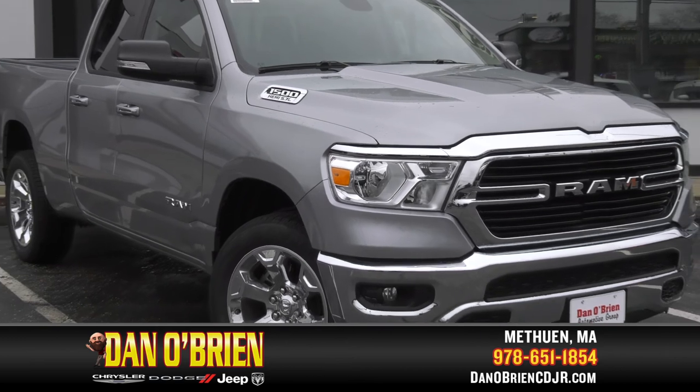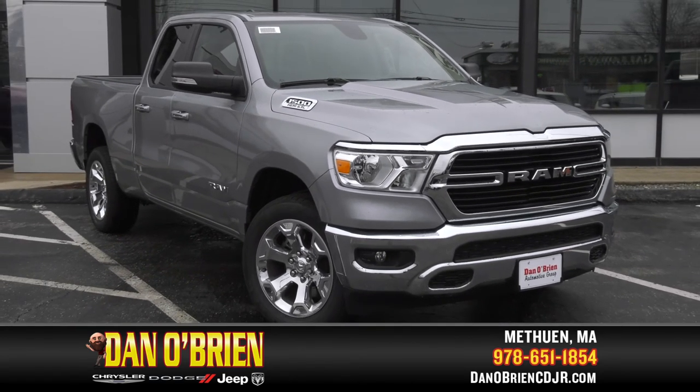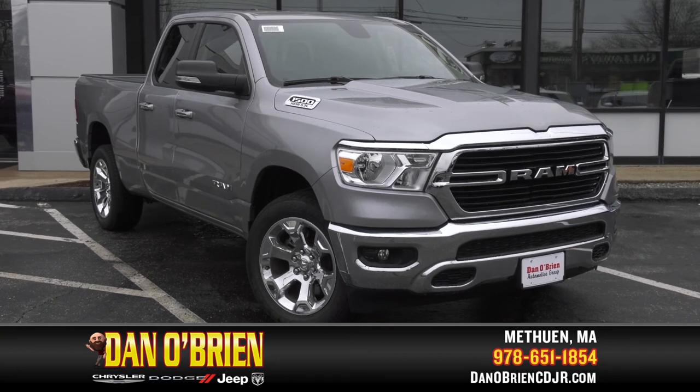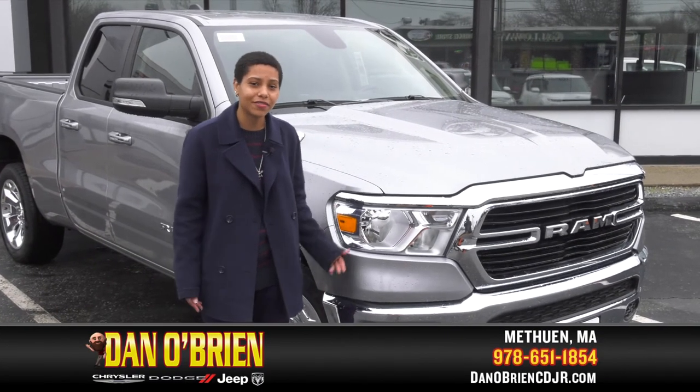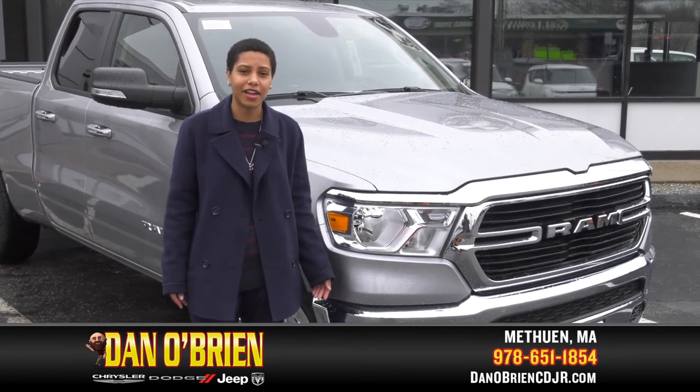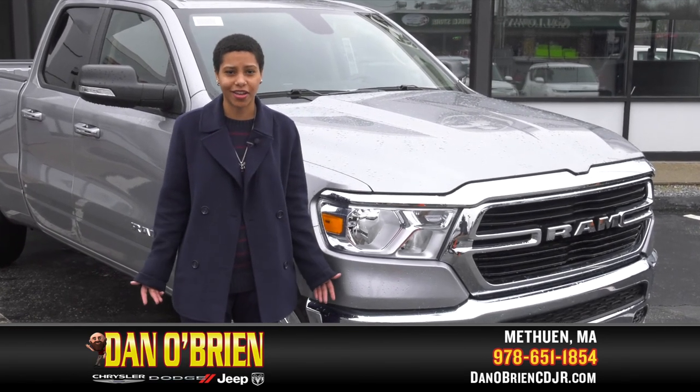The 2020 Ram 1500 integrates state-of-the-art tech, device connectivity, and comfort for an experience like no other. If you want the best deal on a Ram 1500 Bighorn, ask for me, Maraja. We're located at 175 Pelham Street in Methuen, and we'll take care of you.